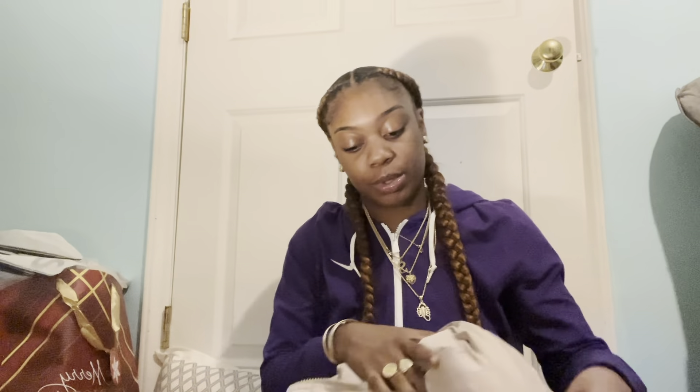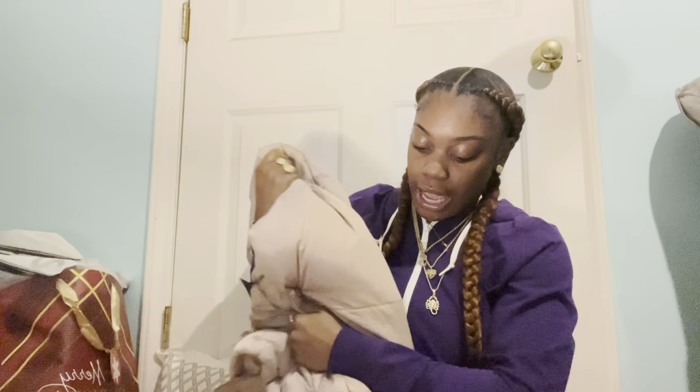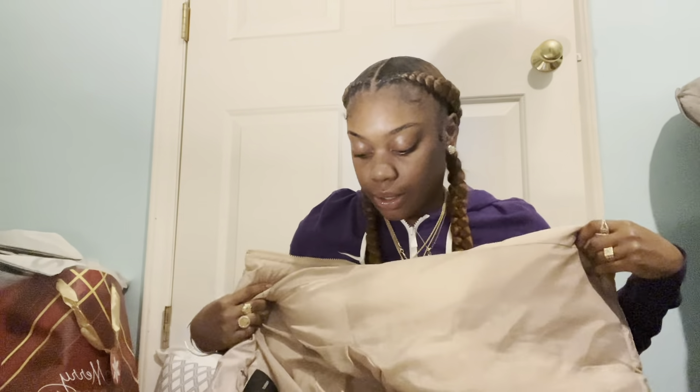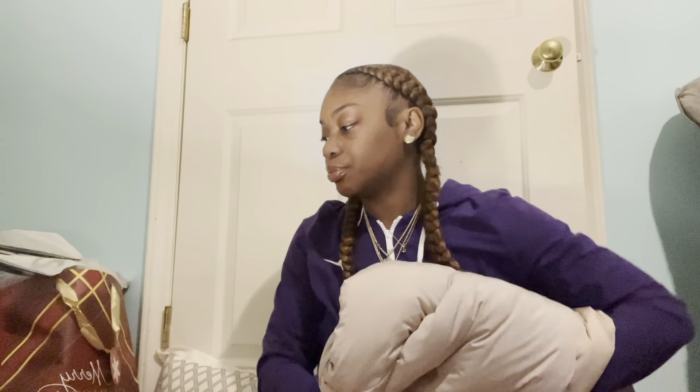My parents got me a coat. My parents always be yelling, 'Go put a coat on, you need a coat,' so they got me this coat. It's really cute, it's from Forever 21, and it feels great — it feels very snug on me. I really like it. And honestly, I did need a coat. I really like this color too, it's really cute.